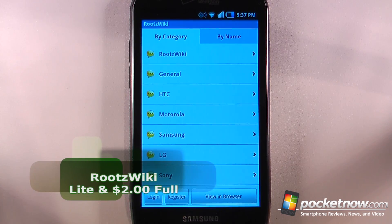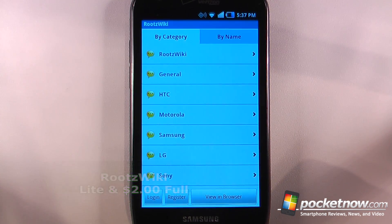Roots Wiki is a paid application available in the Android market that will help you find custom ROMs for your Android device.